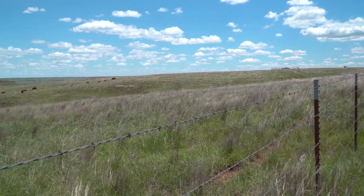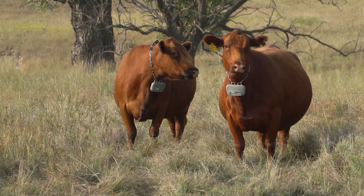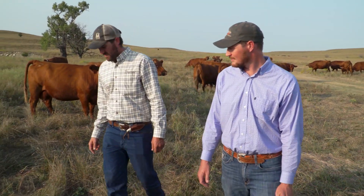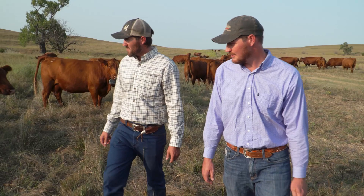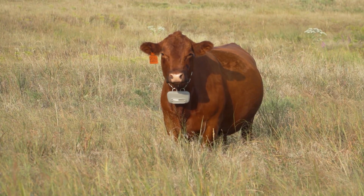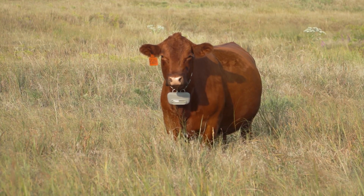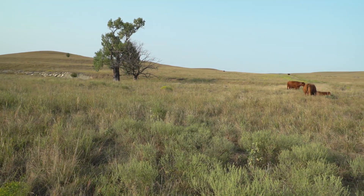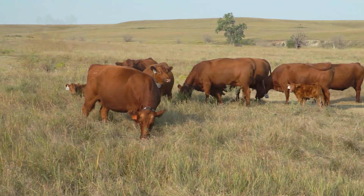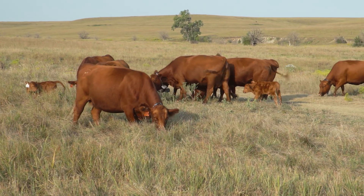With traditional fencing costing over $10,000 per mile, the virtual technology has the potential to reduce cost and labor. Cole is impressed with the ease of managing grazing with the collar. The collars utilize AM radio and GPS, and can be preloaded with grazing parameters. The collars can go offline from the tower, but because they have their own GPS chip, they will still work. Through virtual fencing, they're able to focus just on their perimeter fence and not worry about the interior as much.